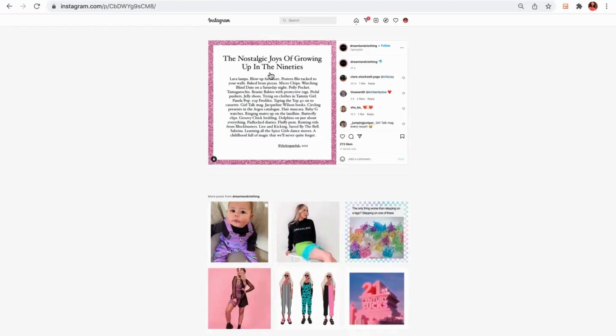They've found a post that they know will make a customer laugh or smile, or at the very least be something they're much more likely to tag a friend in — because you immediately think 'that's so me.' Here is the nostalgic joys of growing up in the 90s: a list of fun things that 80s kids growing up in the 90s would remember, from microchips to Polly Pockets to Tamagotchis to padlock diaries. Anyone who was a child of the 90s will immediately think 'remember jelly shoes' or 'remember Tammy Girl,' and will want to tag in a friend because it's fun, it makes you smile and laugh, and it gets you talking.